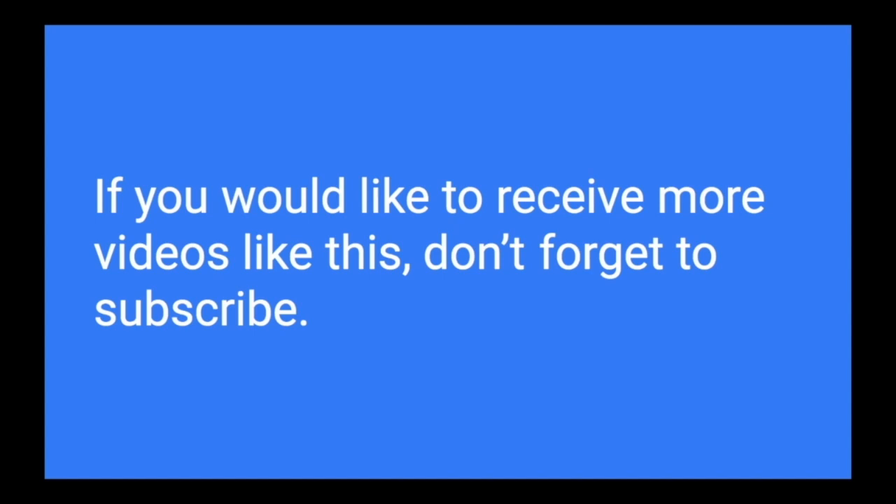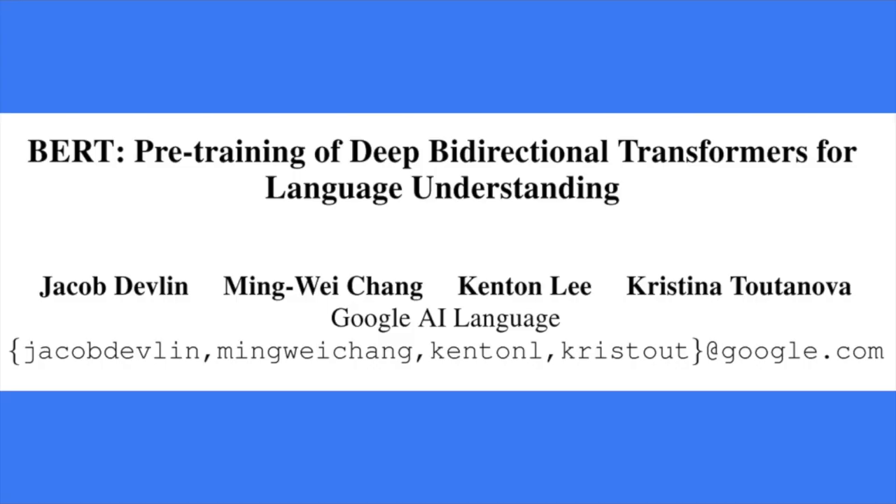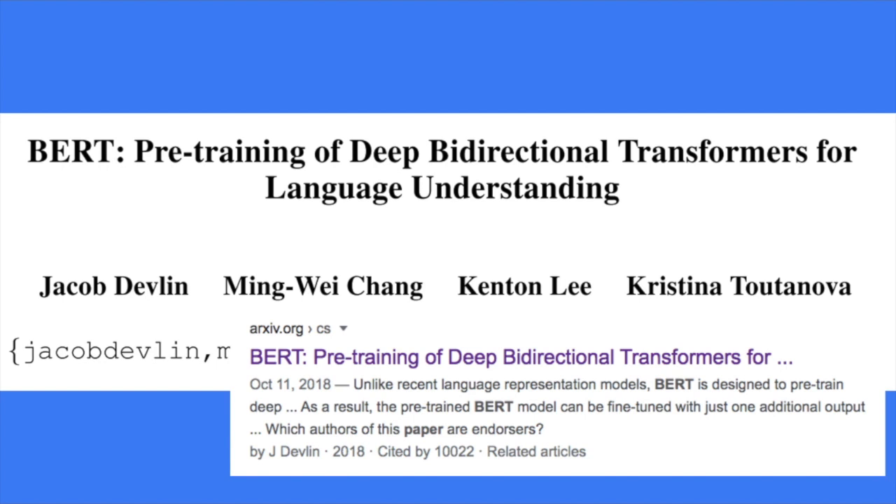I make Deep Learning Explained videos every week, so if you'd like to receive more relevant videos like this, don't forget to subscribe. Your subscription is my best encouragement to make more videos. A little bit of background: this paper was published by Google AI and already got 10,000 citations in just two years, which is remarkable.